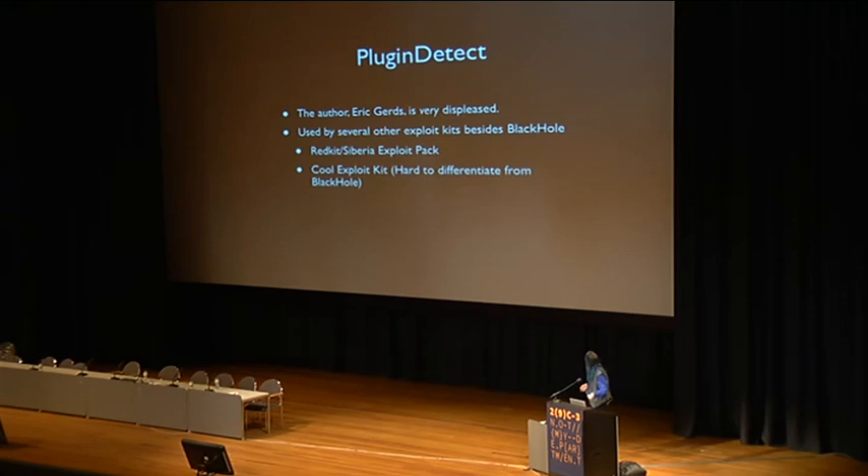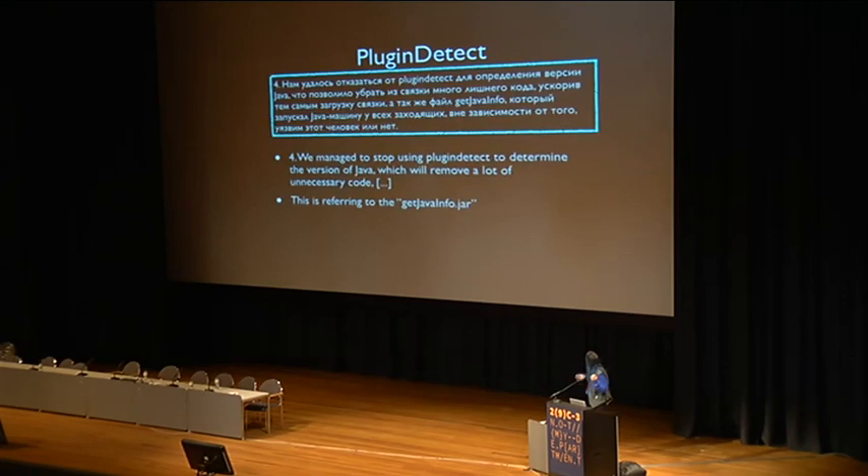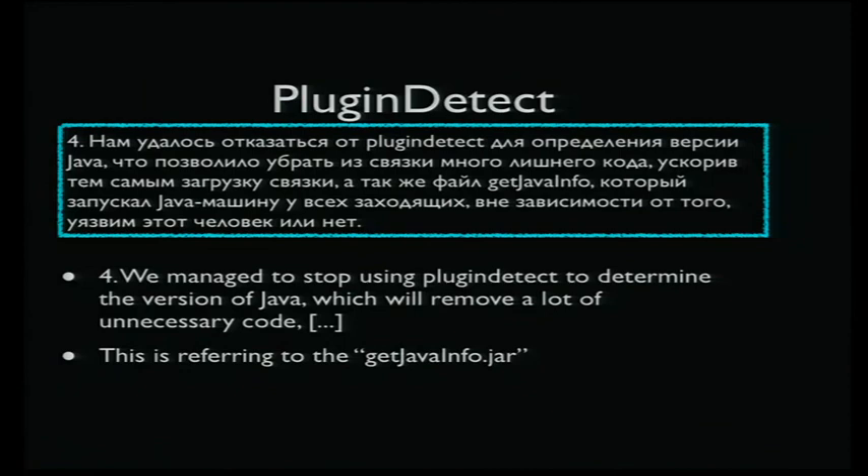There was a bit of confusion about this — in the 2.0 announcement it said they'd stopped using PluginDetect, but it turns out it was just one module: the Java module, which is basically the get_java_info.jar file.